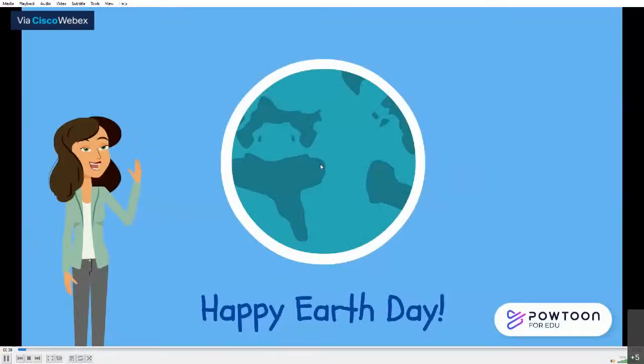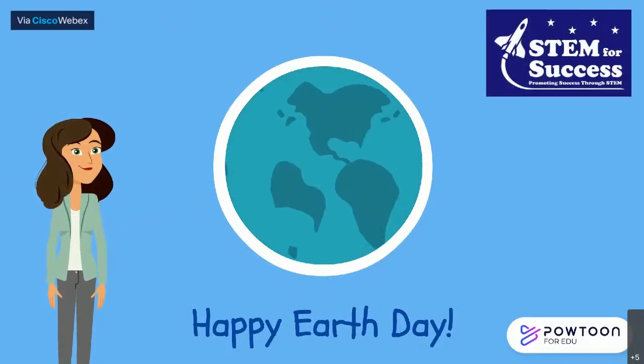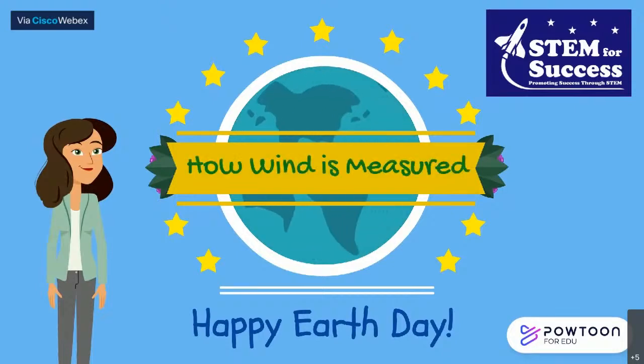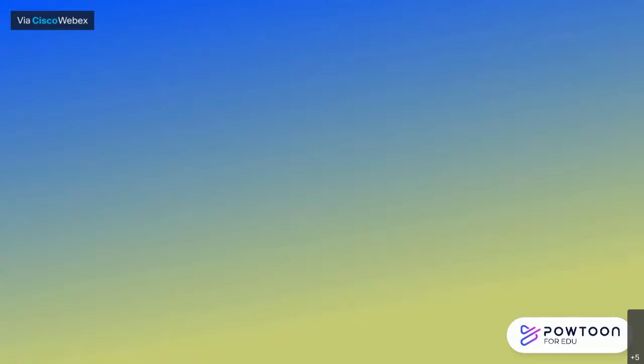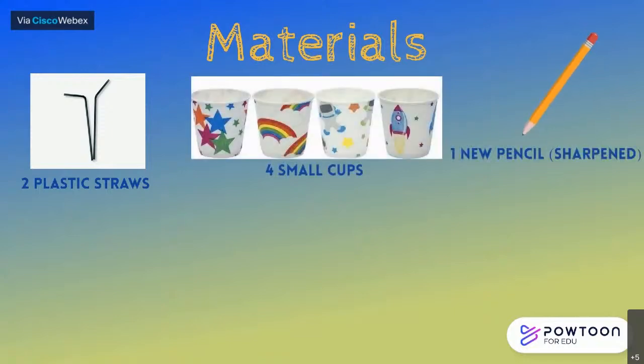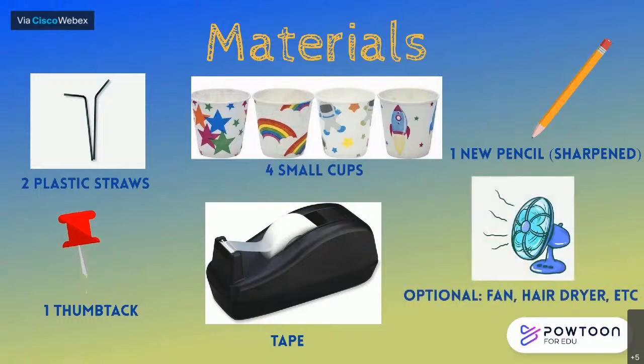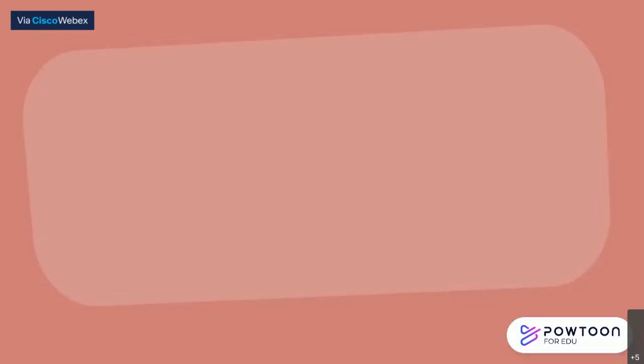Hi, everyone. I'm Erica. I'm a chemical engineering major at NJIT and for my video for Earth Day, we are going to learn how wind is measured. Hello and happy Earth Day. My name is Erica and I am a mentor for STEM for Success. For today's experiment, we will be learning about how wind is measured. For this experiment, you will need six materials: two plastic straws, four small cups, one new sharpened pencil, one thumbtack, tape, and optionally a fan or hair dryer. You can pause this video at any time to complete a step. Let's get started.